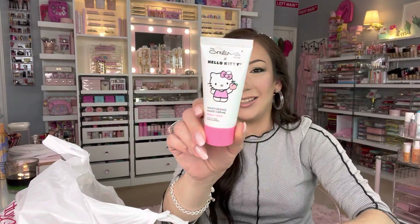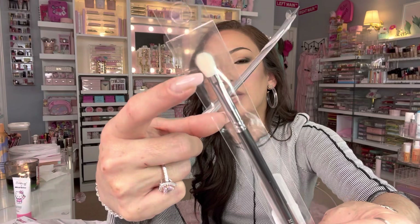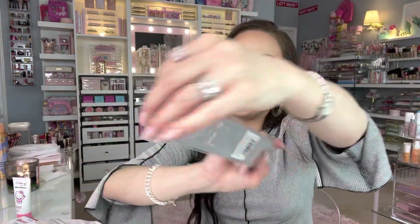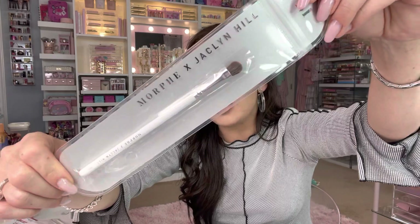I picked up two makeup brushes. First, a Morphe M456 for only $2.99 — they have a lot of Morphe brushes, sometimes even Sigma brushes at TJ Maxx. I really love these goat hair ones for blending out darker, more prominent colors at the outer edge of your shadow palette. Then for $1.99 I picked up this Jacqueline Hill x Morphe eyeshadow small shader brush — also essential. You can pack more of your eyeshadow color onto your eyelid. A dollar ninety-nine — you cannot beat it.